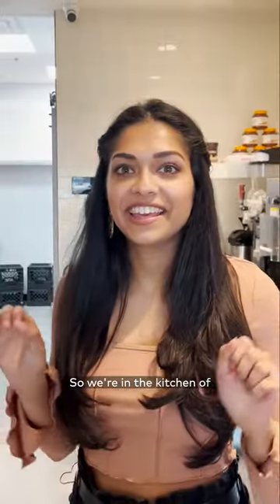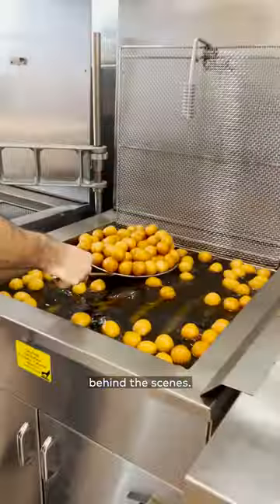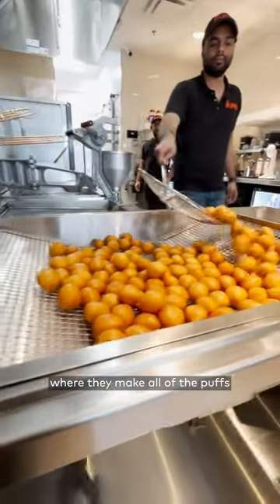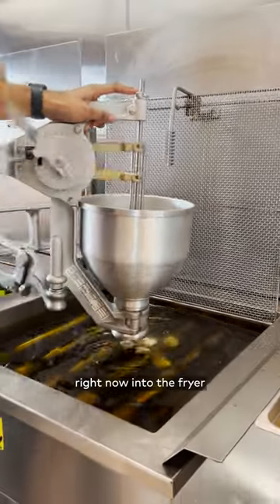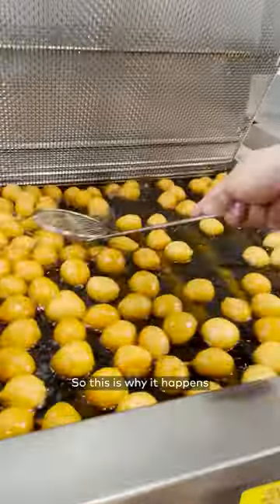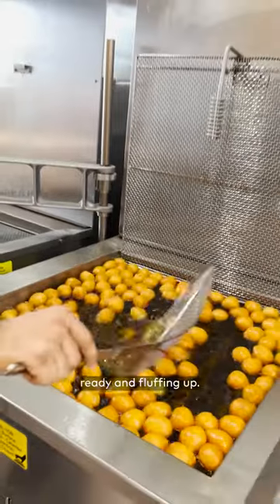So we're in the kitchen of Mr. Puff — this is where all the magic happens behind the scenes. This is the massive fryer where they make all of the puffs, or lukumades depending on what you call them. They're pumping the batter right now into the fryer, four at a time, which is why you get your puffs so quickly. It's already ready and puffing up.